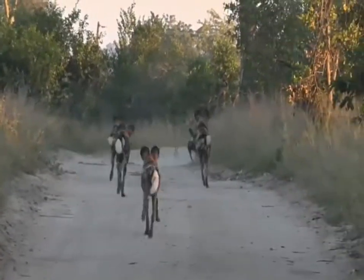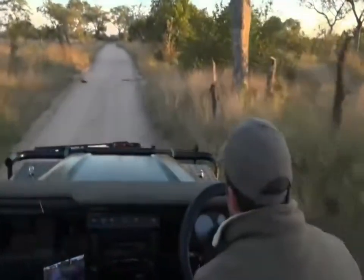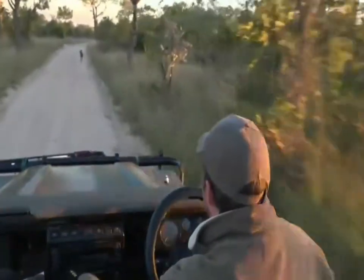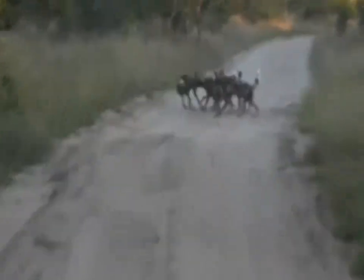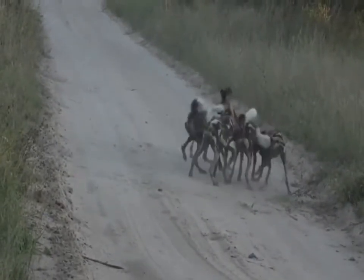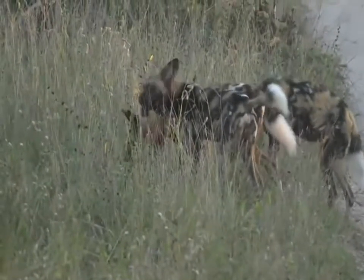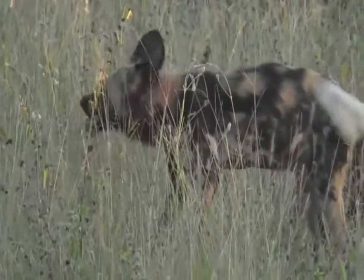They're chasing that scrub hare - you see that down the road! You've got to be watching when you follow wild dogs because they often just come out of the bush in front of you. They were chasing a scrub hare down the road. Let's see if we can catch up with them. There we go - I think they caught it. They've caught it! Look at this! Isn't this amazing? That scrub hare was a full scrub hare one second ago and now it's finished. Each one is grabbing and getting its own piece.